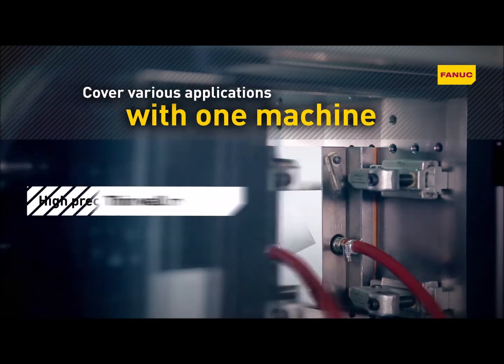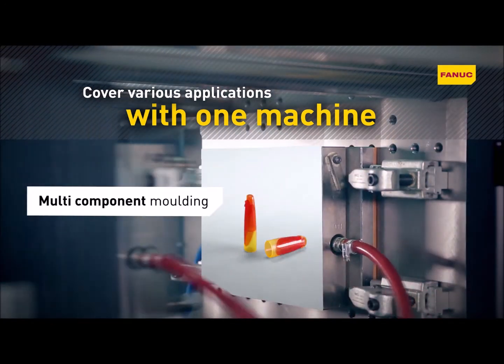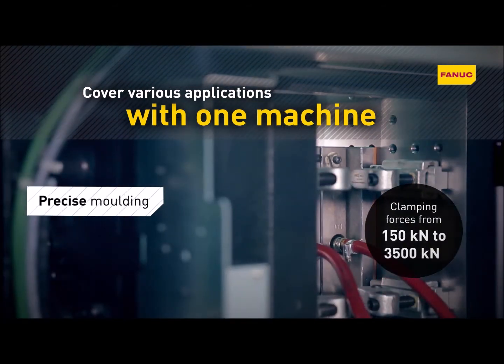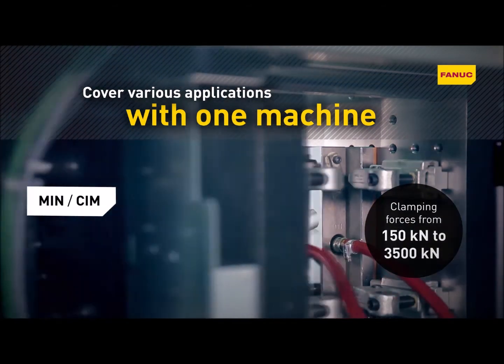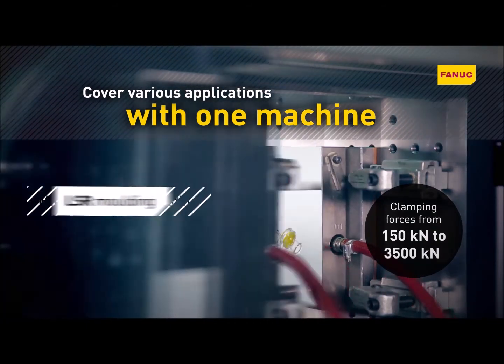RoboShot's unique strength is the freedom it provides you to produce almost anything using just one machine. With clamping forces up to 3,500 kilonewtons, models are ideally suited to a diverse range of applications, as well as complex injection molding processes.